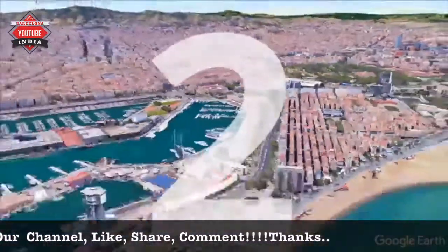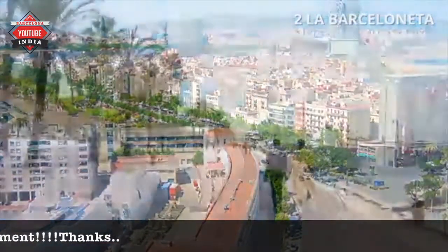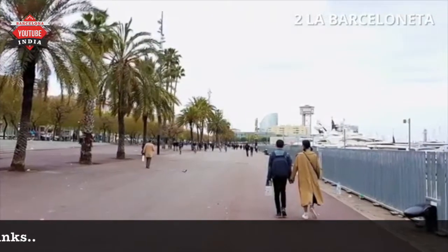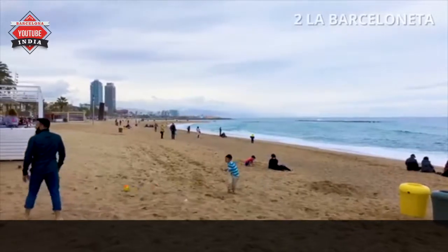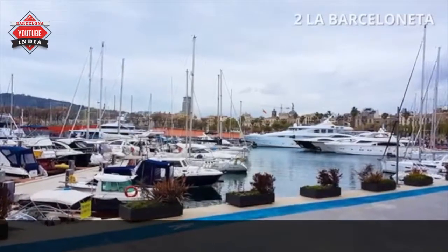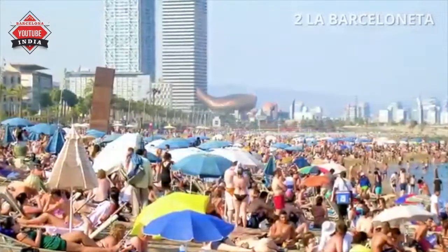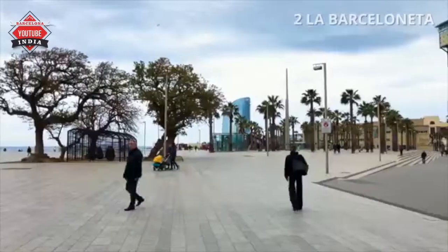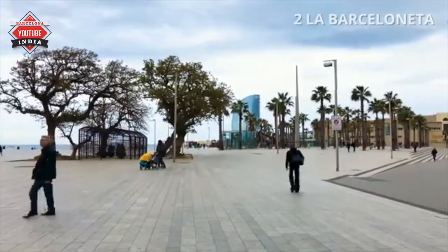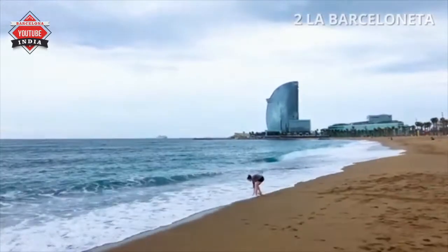Number 2: La Barceloneta. La Barceloneta is a neighborhood in the old city of Barcelona. It is now most famous for its sandy beach and numerous restaurants and nightclubs along the boardwalk. Barcelona has some great sand beaches but can get very crowded in the summertime. It's also home to Barcelona's most iconic luxury 5-star W hotel that mimics the shape of the sail.